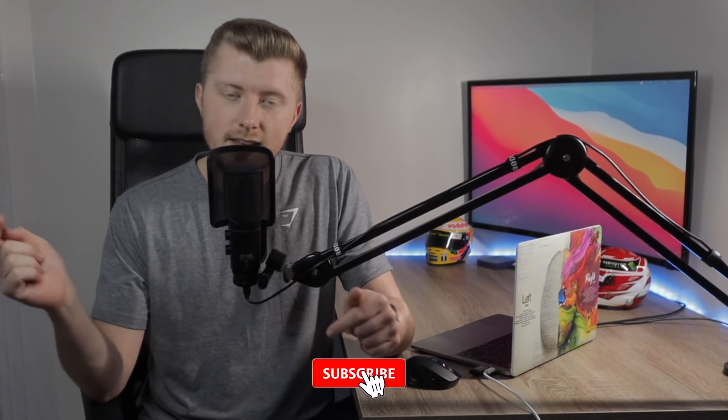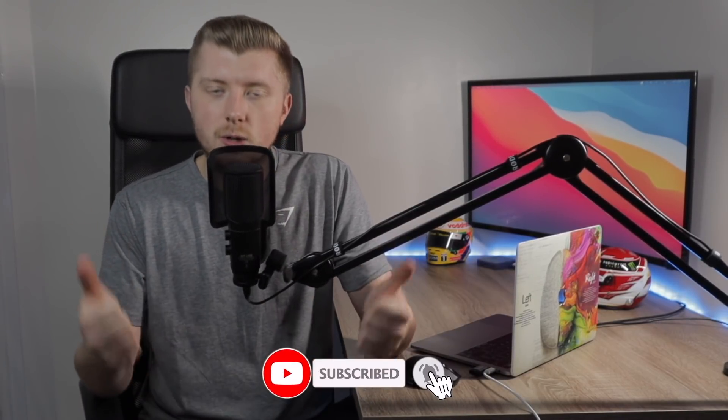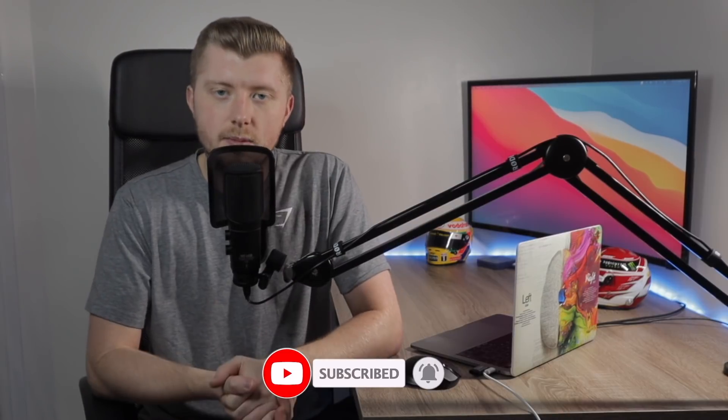My name is Mitch. I post all kinds of videos on investing and the stock market, so if you enjoy content like that, hit that big red subscribe button down below and drop a like on the video. With that being said, let's dive straight into it.